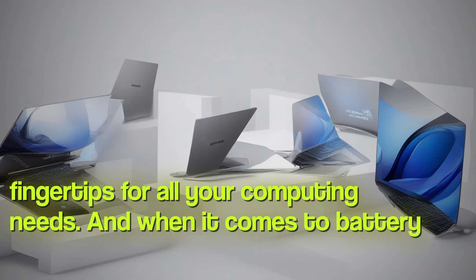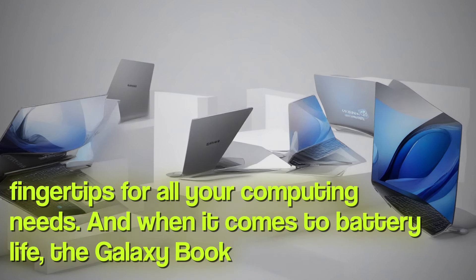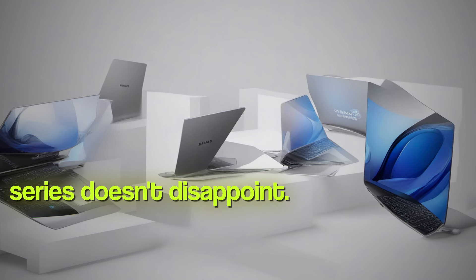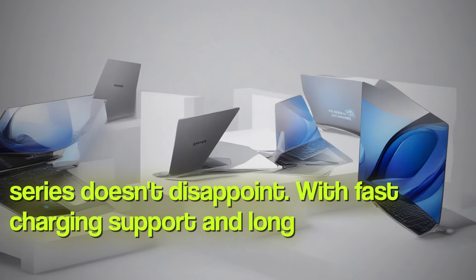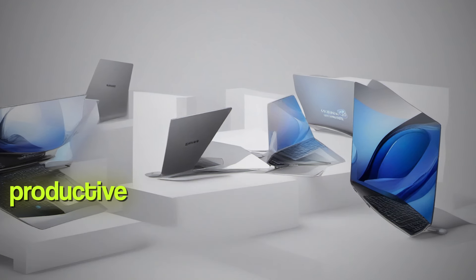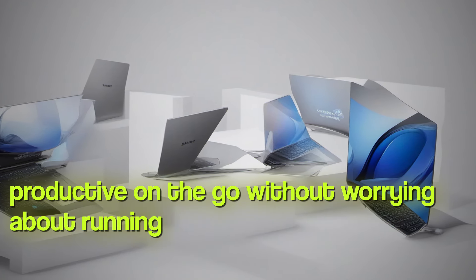And when it comes to battery life, the Galaxy Book 4 series doesn't disappoint. With fast-charging support and long-lasting batteries, you can stay productive on the go without worrying about running out of juice.